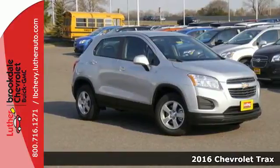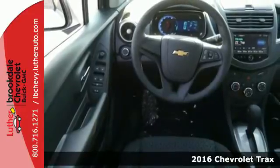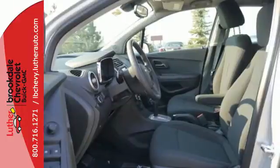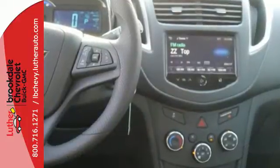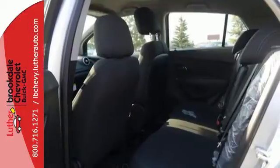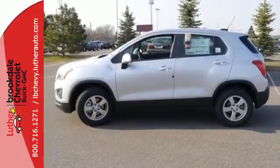Here's a 2016 Chevrolet Trax. Whether for its turbocharged efficiency, for its major curb appeal, for its thoughtful safety features, or for its assortment of seating configurations for passengers and cargo, this is a smart choice. It's a sport utility vehicle with CitySense — the best of both worlds.